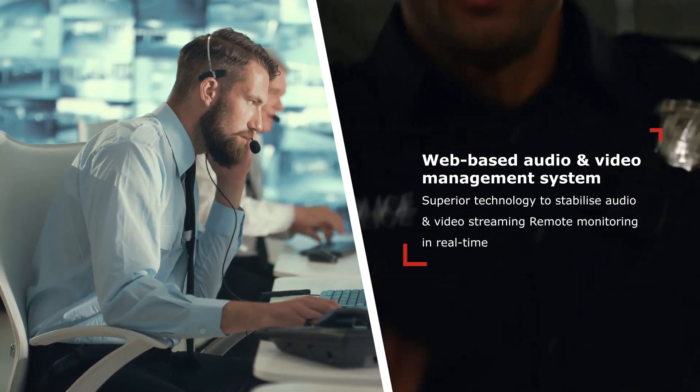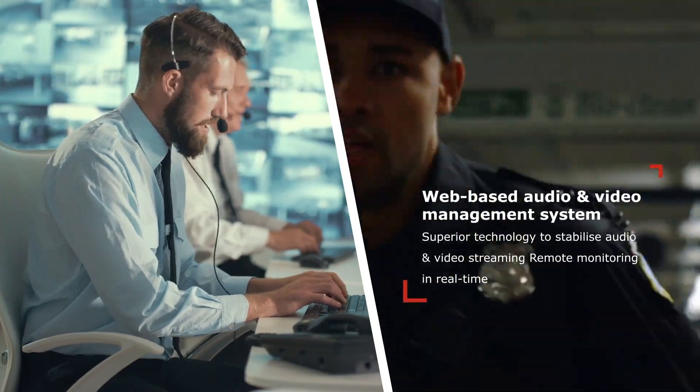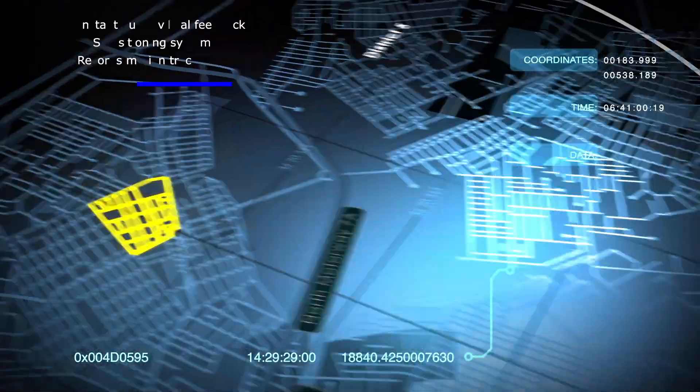Superior technology to stabilize audio and video streaming. Remote monitoring in real-time. Instant audio-visual feedback. GPS positioning system.